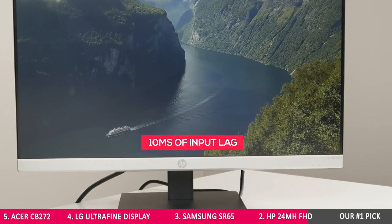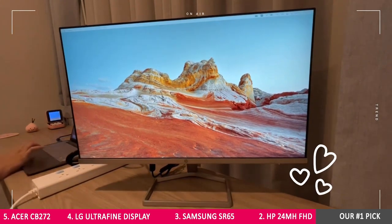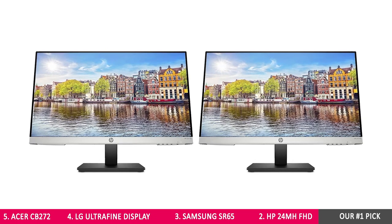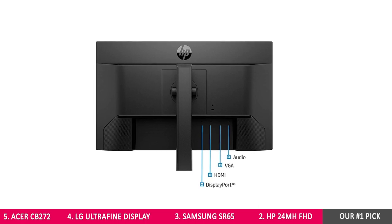The HP 24MH features an incredible 10 milliseconds of input lag, which is probably the lowest of any screen currently available on the market. This means that even when coding, you'll be able to type your actions and see their progress on screen practically at the same time. Unfortunately, the HP 24MH doesn't have valuable extras like USB ports, so for better connectivity, check out the number one pick.